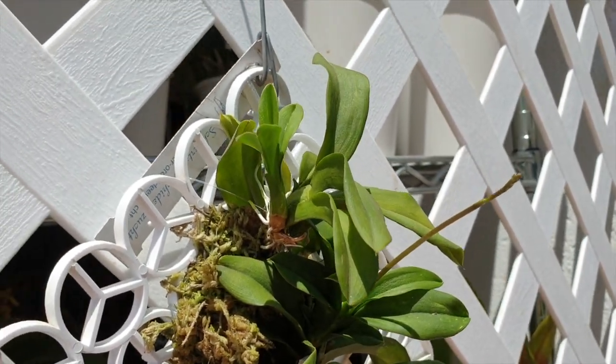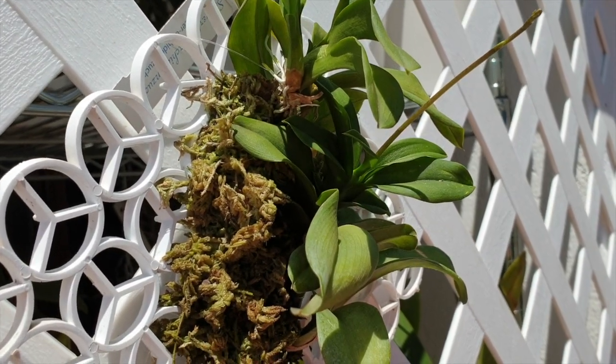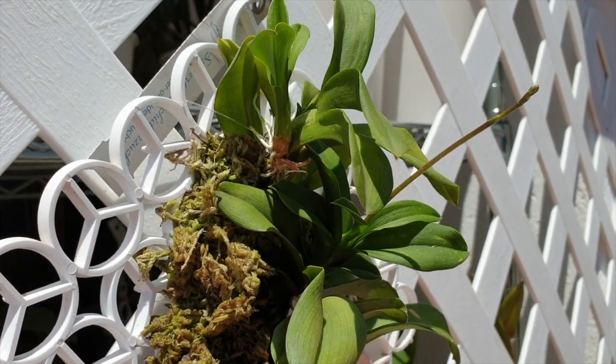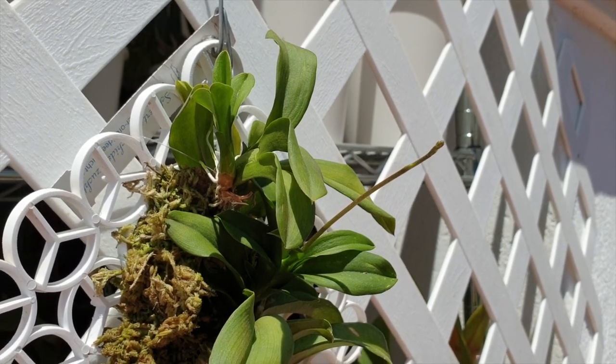Just keep watching the progress on the root production of this orchid, because I think that's what it needs the most - roots. So yeah, a little update on Popcorn Haruri. We have a spike. Woohoo!